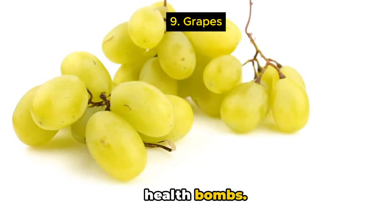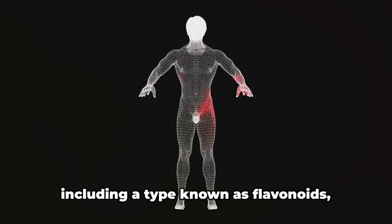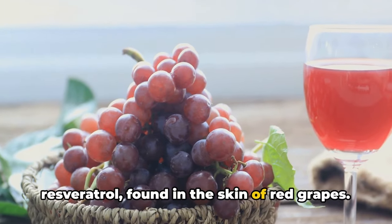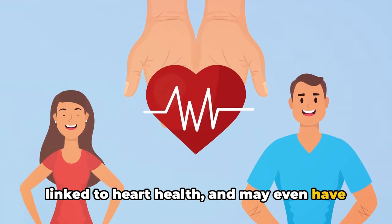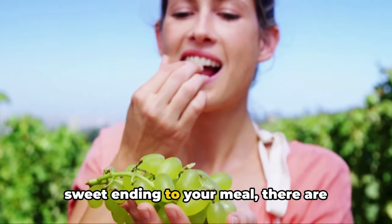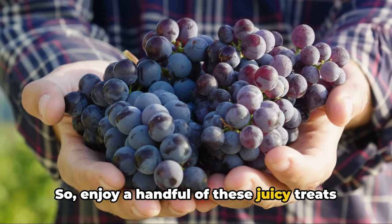Let's not forget about grapes, the juicy health bombs. These delightful fruits are packed with health benefits, including powerful anti-inflammatory properties. Grapes are rich in antioxidants, including flavonoids, which are known to reduce inflammation. They also contain a compound called resveratrol, found in the skin of red grapes, which not only has anti-inflammatory effects but is also linked to heart health and may even have anti-aging properties. Whether you prefer them red, green, or black, all grapes offer these benefits — enjoy a handful of these juicy treats for their health benefits.